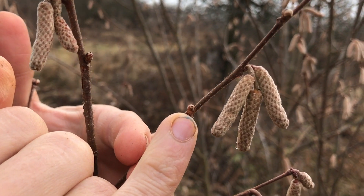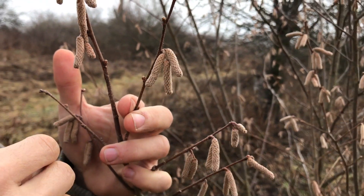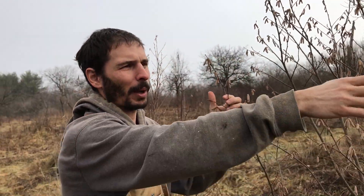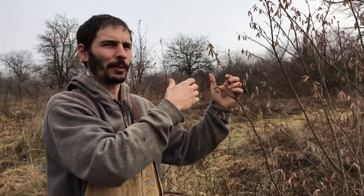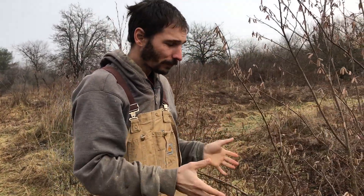Then in the spring you see this bud right here — out of that bud will emerge a tiny pink flower. That'll be the female part. These hazels are wind pollinated, so the wind will carry some of the male pollen over to the female parts on the other bushes and then we'll have a crop of hazelnuts.